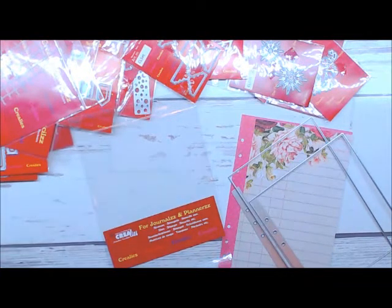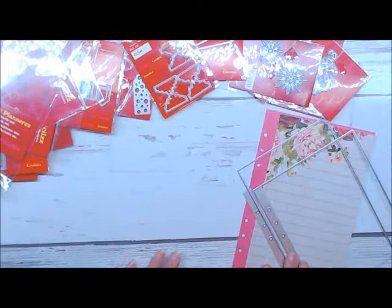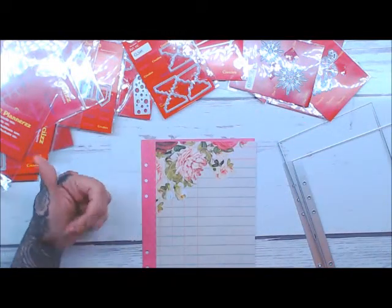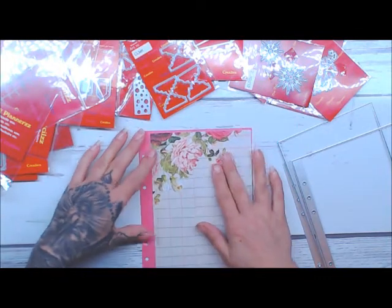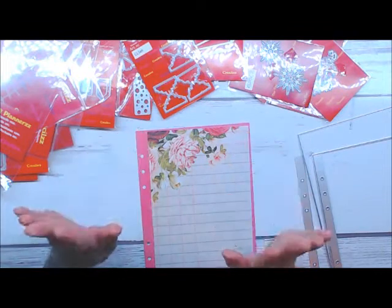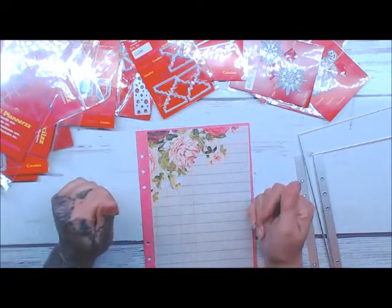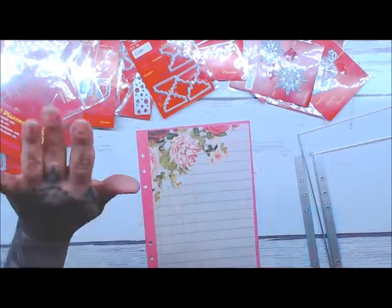I hope you enjoy seeing my Creole's design team haul. Be sure to go ahead and give me a thumbs up and follow me so you can get some nice tutorials coming up in the future. Happy crafting, and thank you Annalise for sending me all these amazing goodies! Till next time, guys — happy crafting, bye!